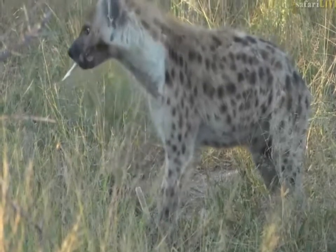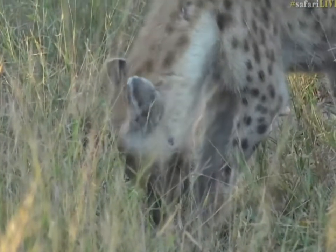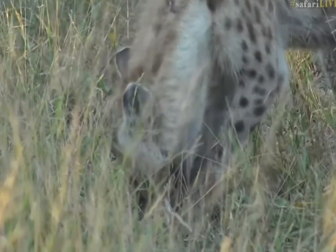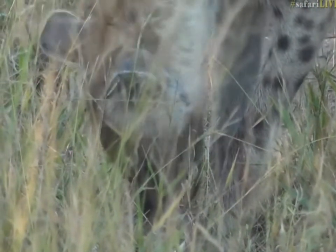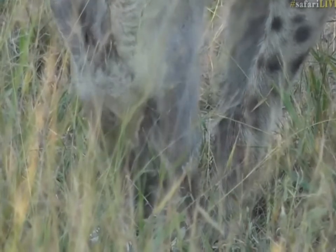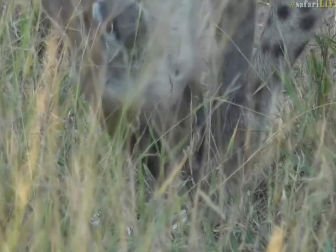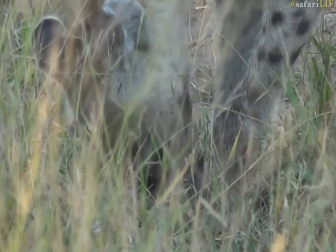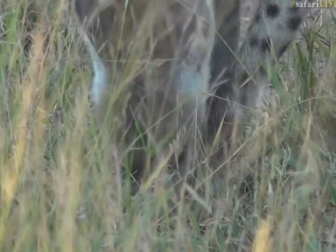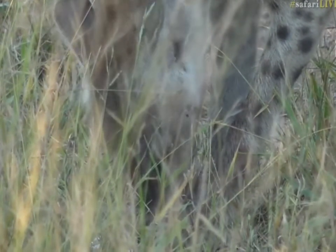Look at that — look at the power of her jaw. You can actually see the marrow inside that bone. You understand why hyenas are adapted to do what they do with that powerful, powerful jaw. Imagine the bite force required to do that. And now she's lapping up all of the good stuff that's in the long bones. She's eaten away all of the meat on the side and now she's crunched right into the center. The long bones of all mammals produce red blood cells and white blood cells to a certain degree, so that marrow is so full of nutrients — and now she's lapping it up.